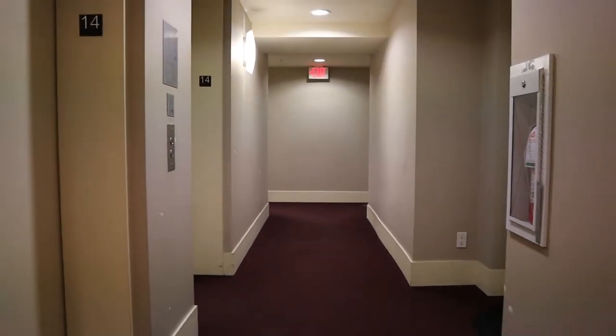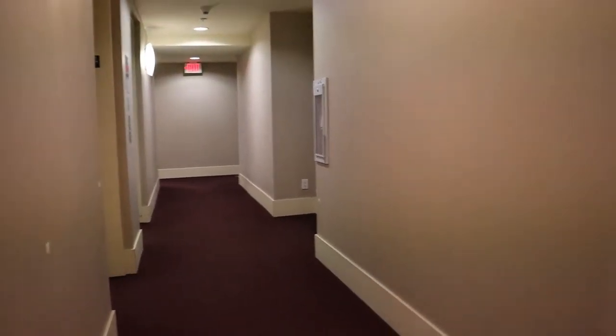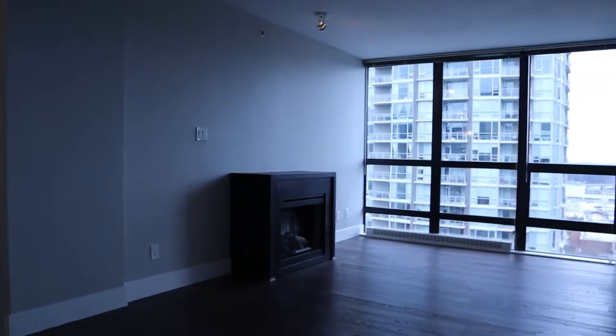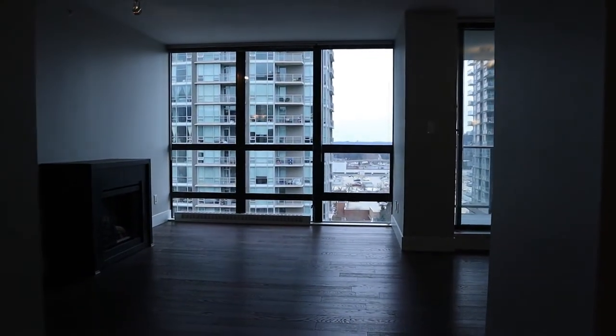We're on the 14th floor, looking back towards the elevators, and we're going to have a look inside. There's a little front closet to my left and you come into the kitchen area.